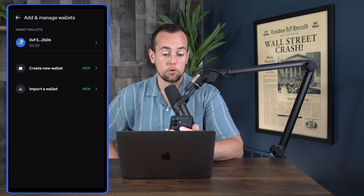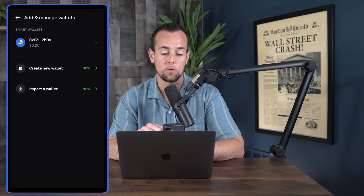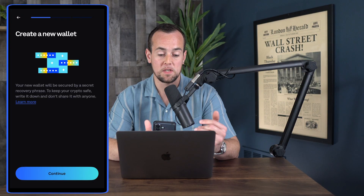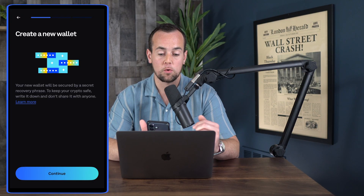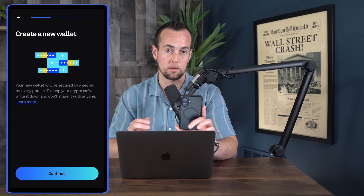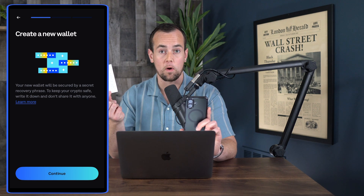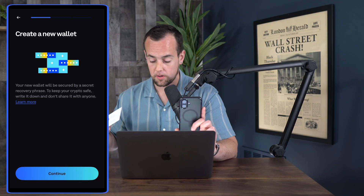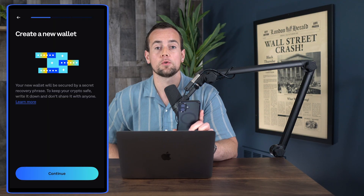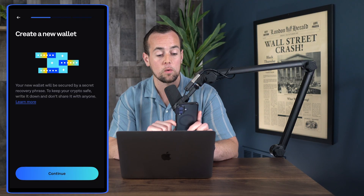From here we can either create a new wallet or import a wallet. I'm going to click on create a new wallet — this is where we can now create a wallet that's going to be set up with a secret recovery phrase. To keep the crypto safe, we're going to write it down and not share it with anyone. This is going to be the more traditional step that most people are familiar with. I even grabbed a seed phrase I've used as a demo before for a Trust Wallet, just to show you what this looks like.